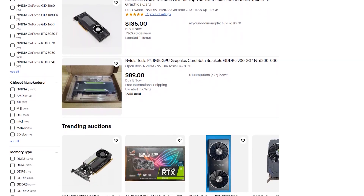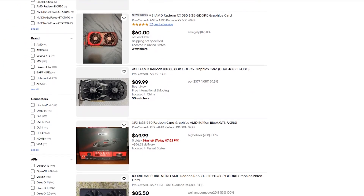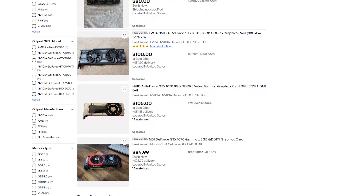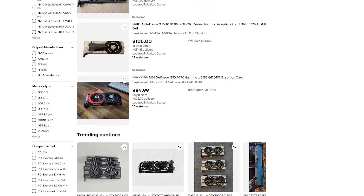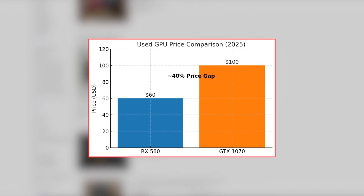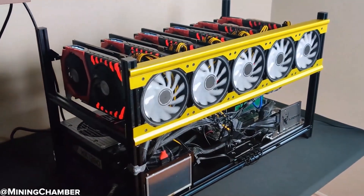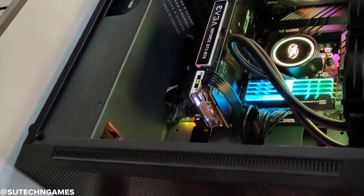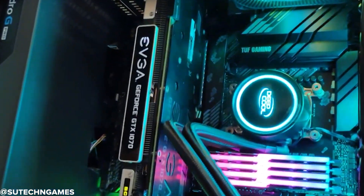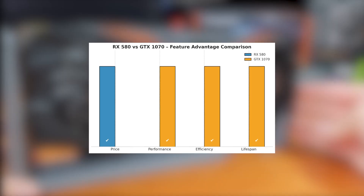Now let's talk about the part that usually makes or breaks a budget GPU decision: price. As of 2025, the RX 580 8GB is one of the cheapest usable GPUs you can find. On the used market, it typically goes for around $50 to $70, sometimes even lower if you're patient or shopping locally. The GTX 1070 8GB still holds a bit more value, priced between $90 and $110 depending on condition, brand, and cooler design — about 30% to 50% more than the RX 580. With both cards being this old, condition really matters. Some RX 580s might have been used for mining, meaning more wear and tear, while many GTX 1070s came from higher-end builds and were better cooled, so they tend to age more gracefully. While the RX 580 wins on pure price, the GTX 1070 might actually give you more value per dollar when you factor in performance, efficiency, and lifespan.